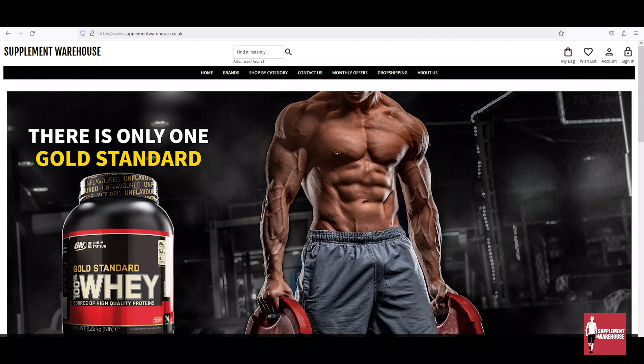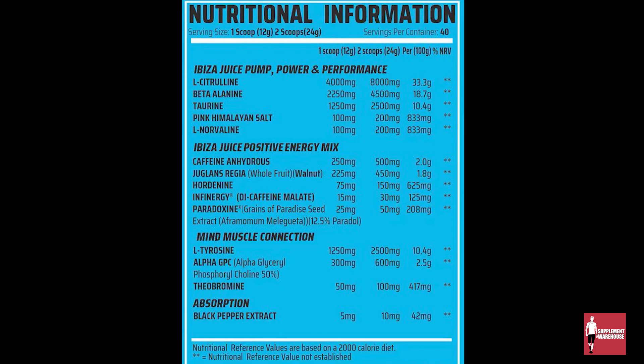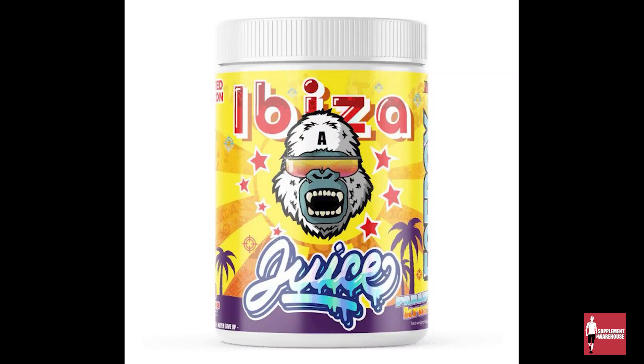This is a supplement warehouse and these are our top five pre-workouts for 2023. At number five, we have Gorilla Alpha Ib for Juice. Gorilla Alpha Ib for Juice is a fairly new pre-workout, but whilst being a baby, it's up there with the very best.